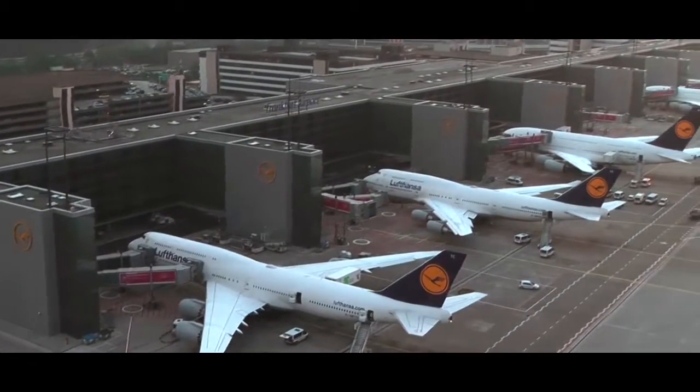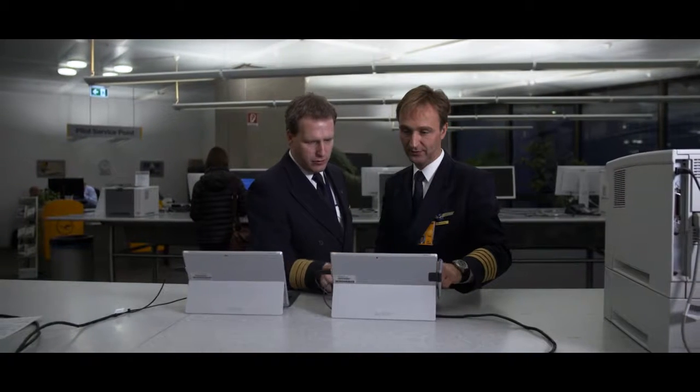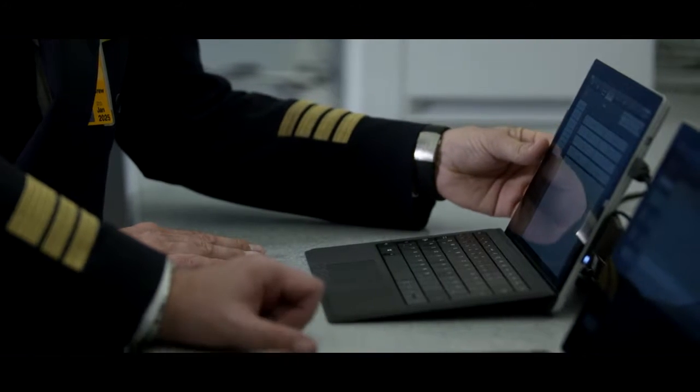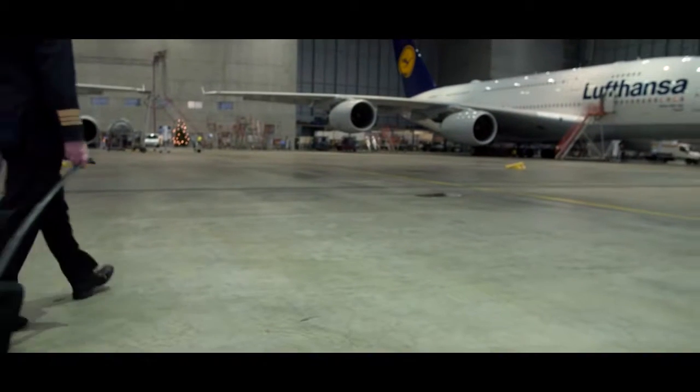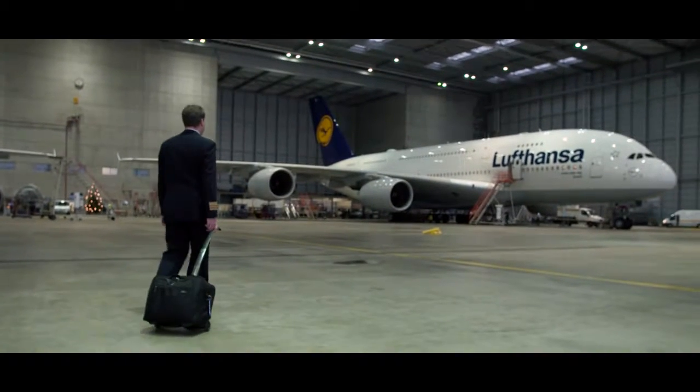The Surface tablet is now an important part of our flight preparation. During their briefings, pilots make extensive use of the Surface as an electronic flight bag. In the past, we used to carry all necessary information around in heavy, bulky pilot cases, but now it's all quickly and easily available on the Surface.